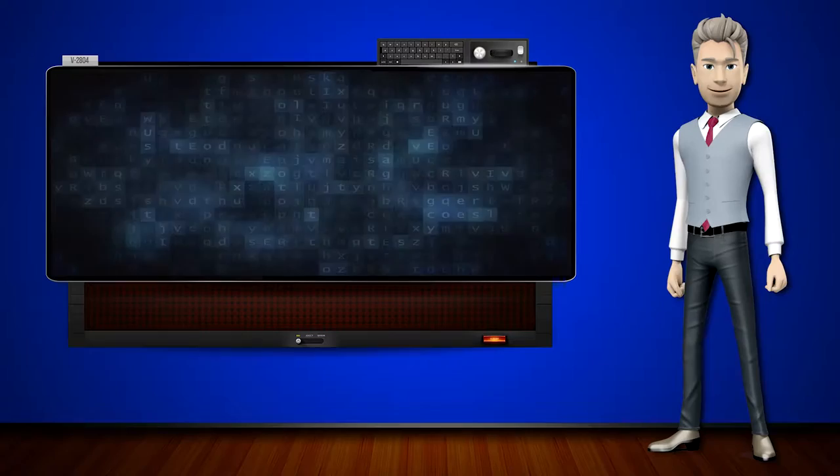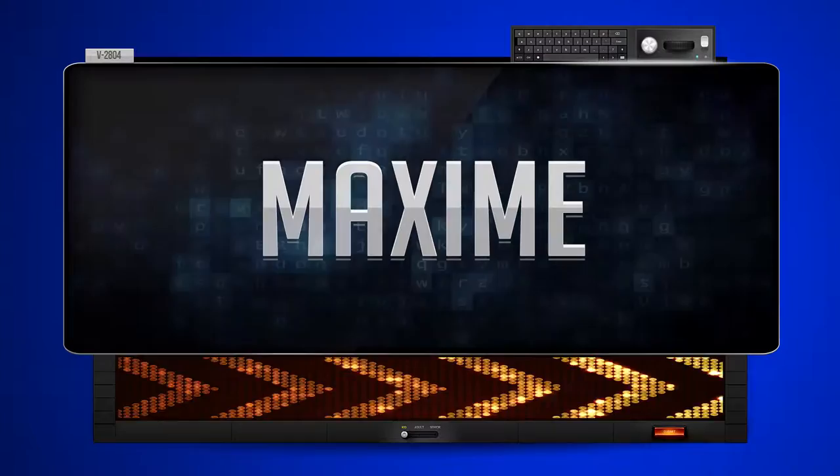Hi! The word machine is going to teach us how to pronounce words backwards. So what's the word of the day? Maxime.